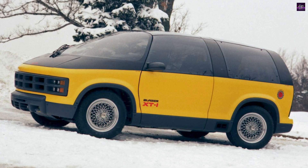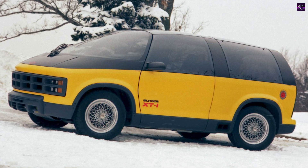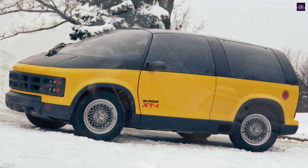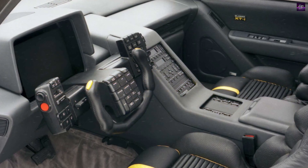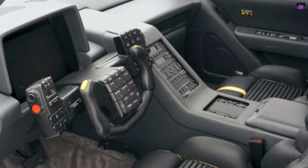The Chevrolet Blazer XT1 is a concept car from 1987. The car appears as a van intended to attract buyers who enjoy being outdoors. The four-wheel drive XT1 dropped down for ease of entry and shifted into four-wheel drive automatically when needed.